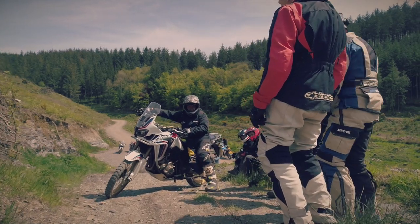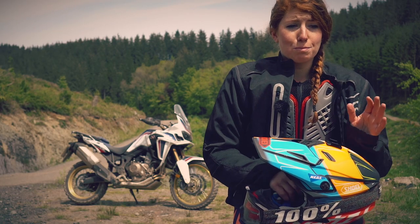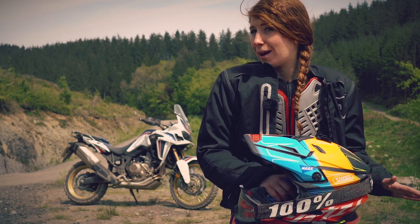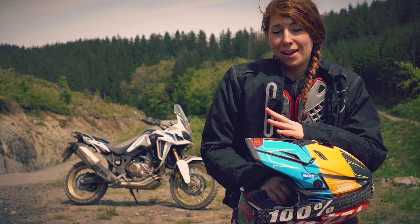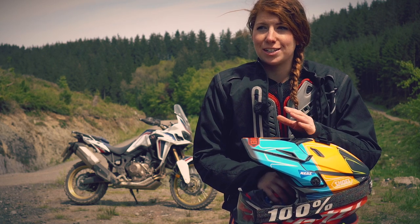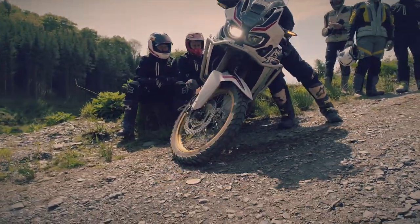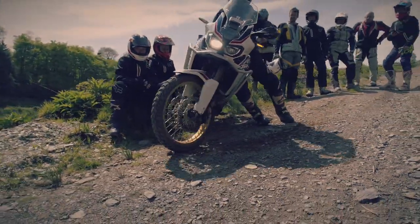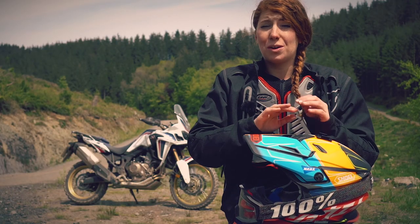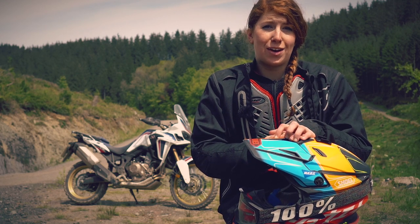Another really interesting thing we've done is hill recovery. Previously if I'd ever got stuck on a hill I would probably paddle my way back down backwards, which isn't the best technique apparently. Pat the instructor showed us a really cool and easy method for hill recovery — you bring the bike backwards down the hill, and then to shuffle the front wheel back down you slowly wiggle the bars until the front wheel comes round. It's actually a lot easier than what I've always tried to do and I'm really glad I've learned that.